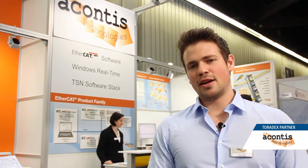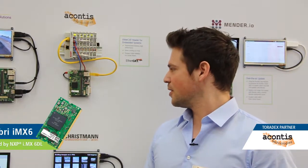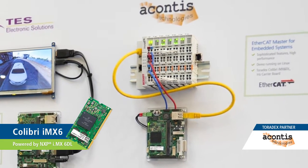We have a collaboration with Toradex and our software with the Toradex modules fits perfectly out of the box. For this show we set up an EtherCAT master demo which is running on a Toradex Colibri IMX6 dual-core module, which is plugged in on a Toradex Iris carrier board.